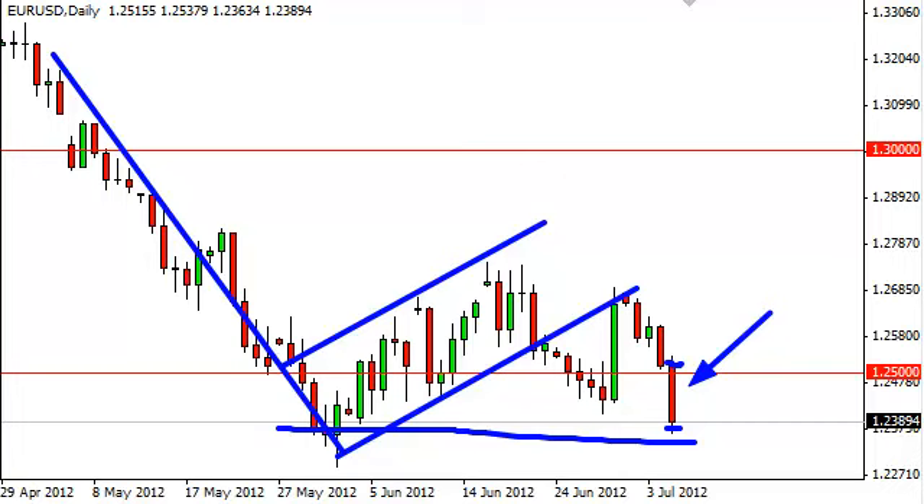Rallies can be sold on weak handles as well. As far as buying is concerned, it's not even a thought at this point.